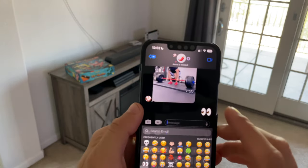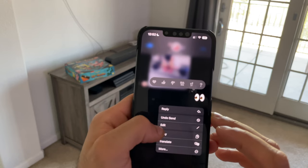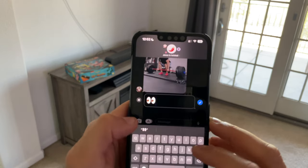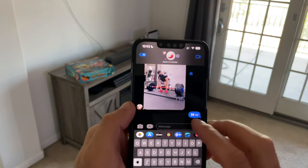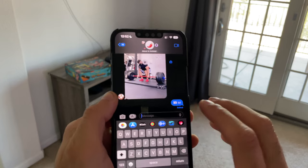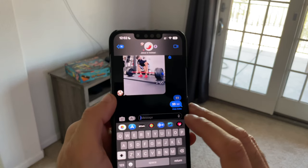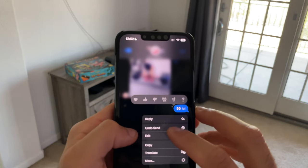Speaking of text, in Messages you can now long press on a sent message and either undo the send or do a quick edit in case you misspelled something. If you misspell something, you can tap the checkmark and it will correct your mistake. You can also tap Edit to see an edit history of the message.